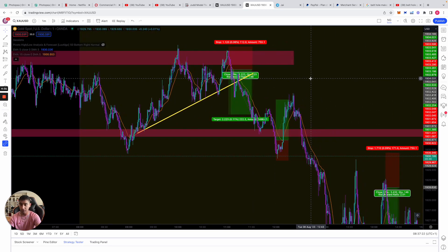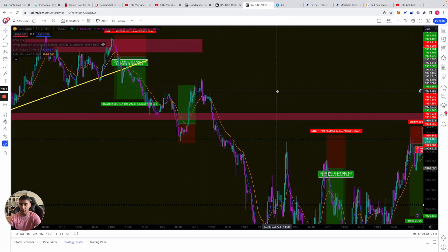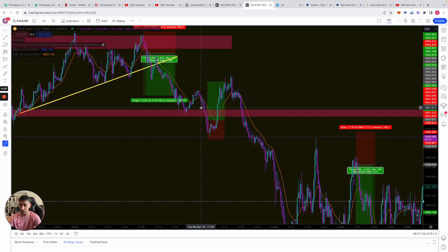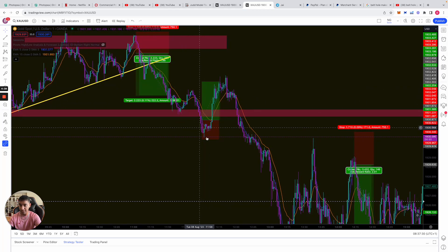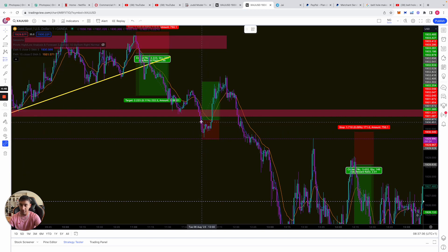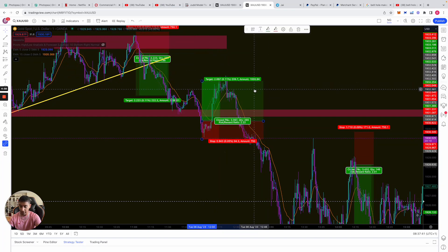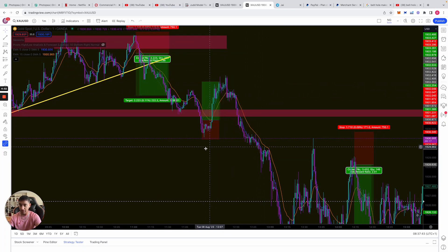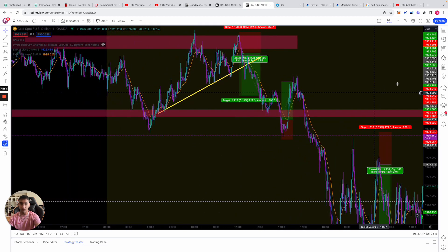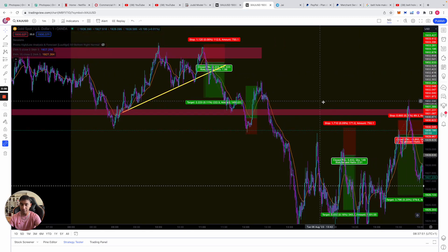Another reason I entered — I saw an EMA cross, so I waited. I knew that we would breach downwards, so I did actually enter as we had a nice wick towards the downside. I entered there with a tight stop loss and continued it up, and luckily it was a nice trade — it worked out. If it had hit a loss, then it hits a loss. You can't win every single trade but we try to manage every trade as best we can.